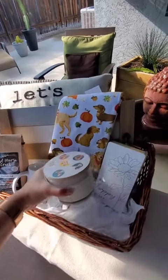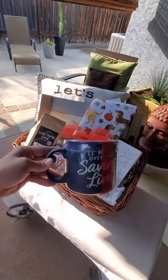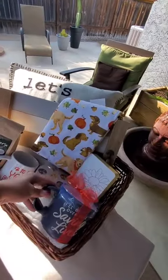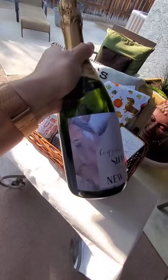A sand and paws candle with some dogs on top — too cute. And another mug I couldn't resist because it said 'I'll be saving lives over here,' so appropriate.